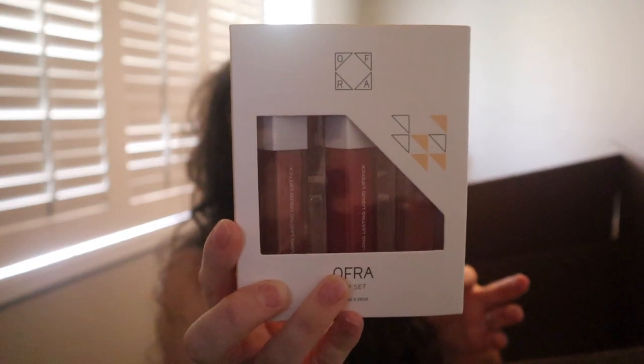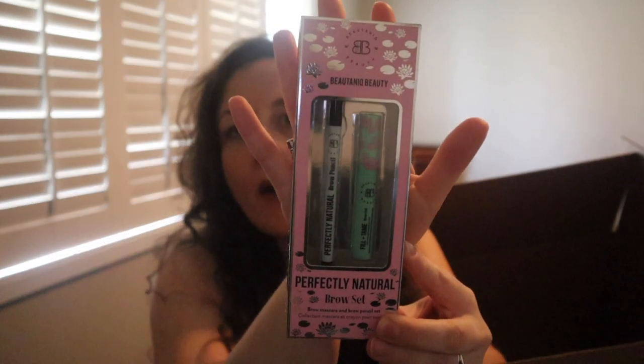Here are the Ofra lip colors — it's a set of three and I will do a review swatch video on these. They're long-lasting, which is my favorite kind of lip product, and lip products second to mascara are my favorite makeup products. They're all fairly neutral so I'm excited about that. I also got the Butanique brow set — I already got a Winky Luxe brow product in my summer box so I didn't really need this, but I love this kind of duo for my eyebrows and I've never tried anything by them, so I'll let you know what I think.